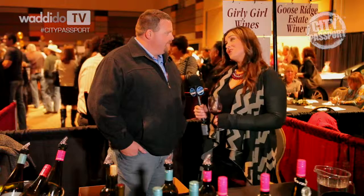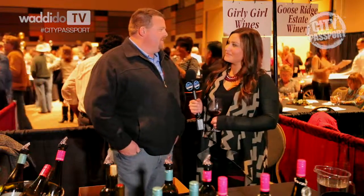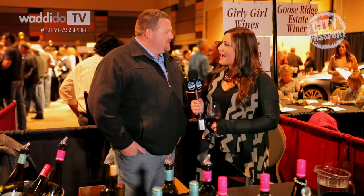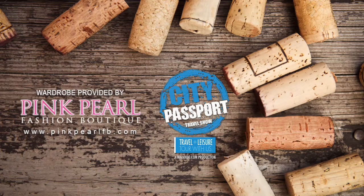How many years have you been involved in the Tri-Cities Wine Festival? This is my second time down here — the first time was about three years ago, so we take turns coming down here. Thank you so much for having me and letting me try this delicious wine. Here we are at the 36th Annual Tri-Cities Wine Festival. Thank you to Pink Pearl for providing the wardrobe for this episode.